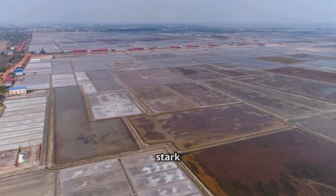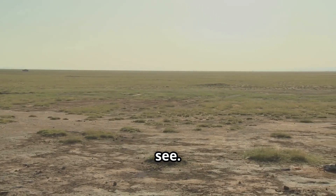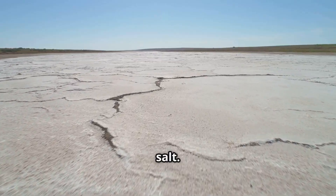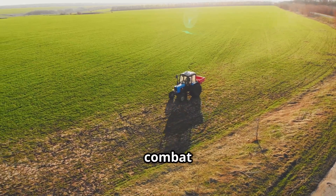From the air, it appears as a stark white canvas, a desolate expanse stretching as far as the eye can see. But this is no ordinary desert — it is a saline desert, created not by a lack of rainfall but by an excess of salt. Soil salinization is a silent epidemic, but the good news is we can combat it.